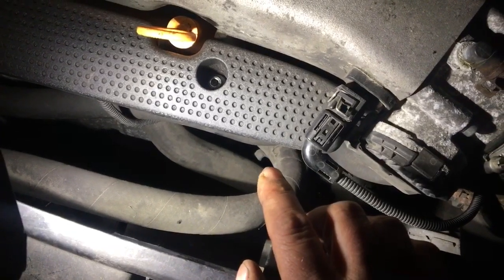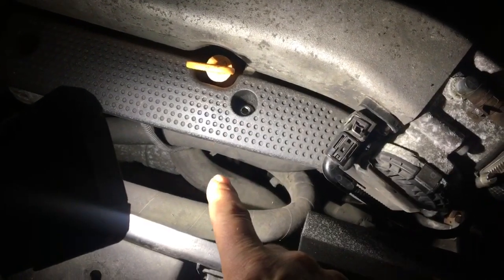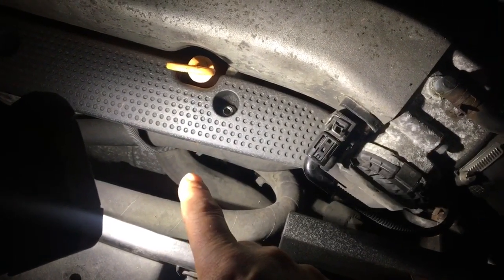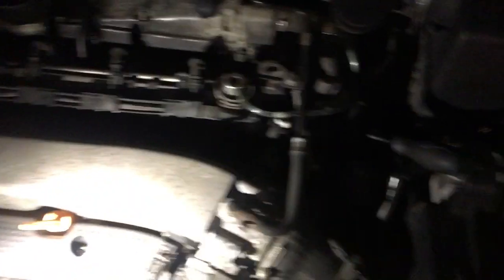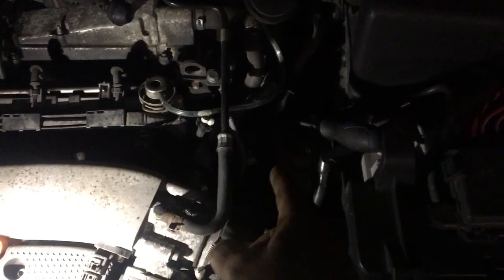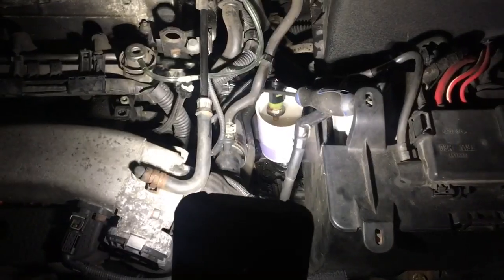I'm suspecting both have failed. The thermostat has failed and locked itself closed — that's why the bottom pipe is cold. Because it's closed, the heat is going the other way around. And the temperature sensor has either gotten too hot or failed from old age.